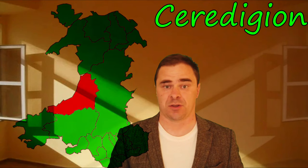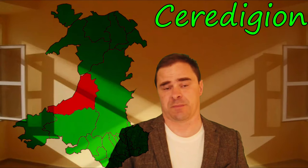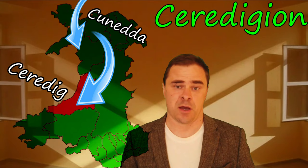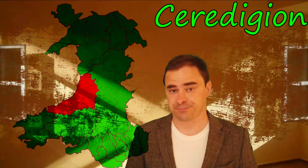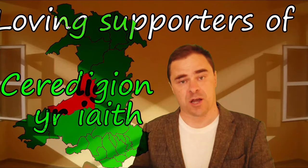Ceredigion comes from the son of Cunedda, the king who founded a dynasty after coming down to Wales from southern Scotland. In the fifth century, Cunedda's son Ceredig went down into Ceredigion along the basin of the river Teifi and conquered the land, we believe. The '-ion' ending indicates that it belonged to him, that he was lord over that land. Interestingly, Ceredigion can also mean 'people who are loving supporters of something' — Ceredigion o'r iaith: loving supporters of the language. Ceredig's land.